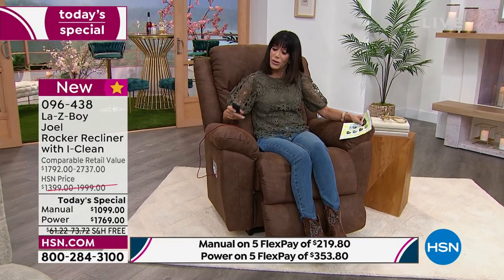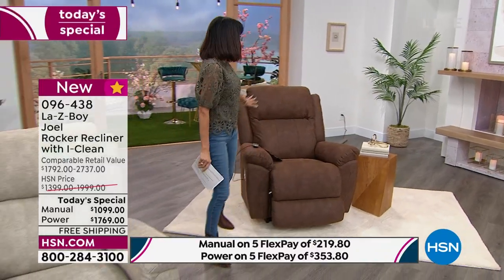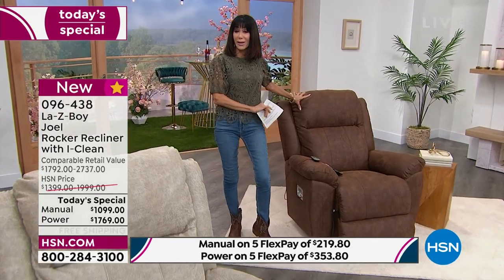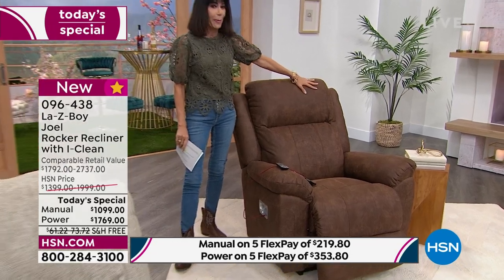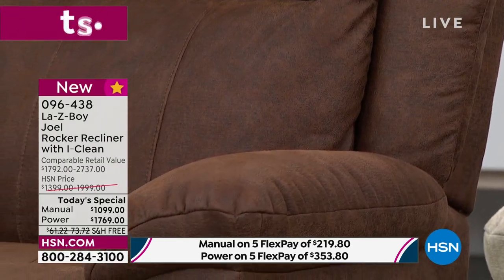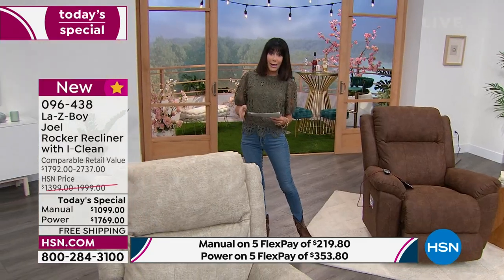You'll have two different choices today: the power chair, which I'm in right now in the whiskey color, or the manual. I love the whiskey — I think it looks so incredibly expensive. When you look at this beautiful fabric, it has that amazing Tempur memory foam, and it has a suede-like look and feel to it. It's called a northwest fabric and it's just amazing.